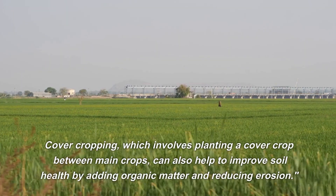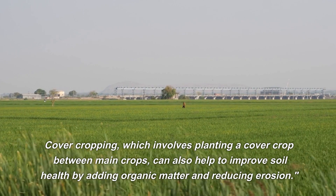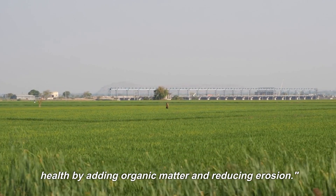Cover cropping, which involves planting a cover crop between main crops, can also help to improve soil health by adding organic matter and reducing erosion.